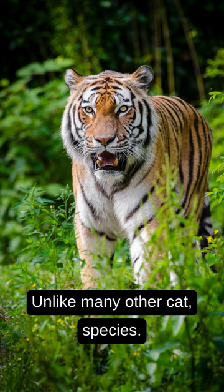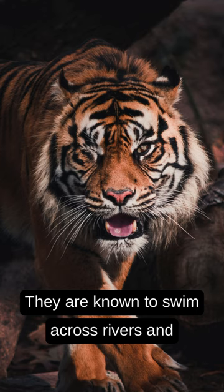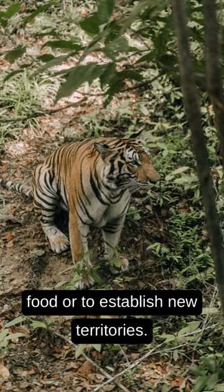Unlike many other cat species, tigers are excellent swimmers. They are known to swim across rivers and lakes, often travelling several miles in search of food or to establish new territories.